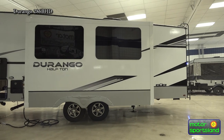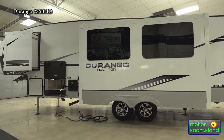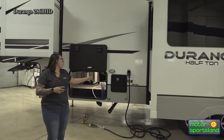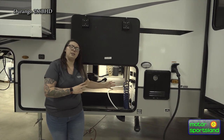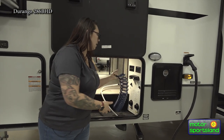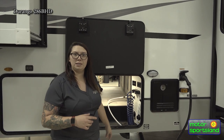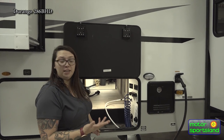Frameless windows give a beautiful finished look on the outside, easy to open from the inside — just creates a seamless, luxury look on this half-ton product. Coming around this side, you're going to have your Furion water heater — a huge upgrade. Fast and efficient. Your large pass-through storage compartment is here along with a quick-connect spray hose. Rather than just pulling straight from the tank like other units, you have hot and cold water access out here as well, giving you full temperature flexibility.